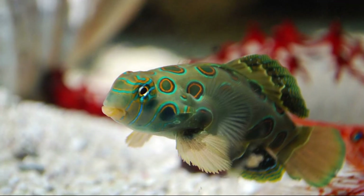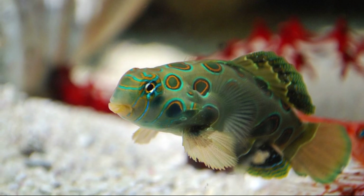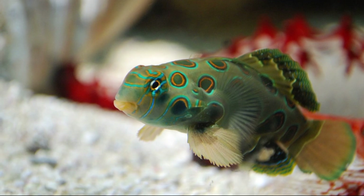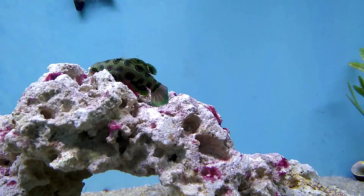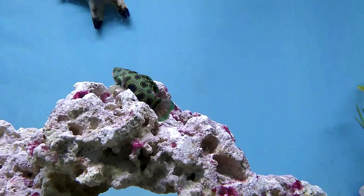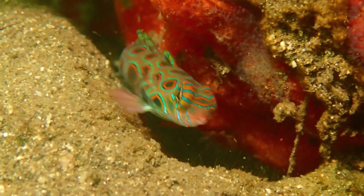Their body is lime green with large dots. Each dot has a turquoise center surrounded by concentric rings of orange, black, and teal. Dark markings are present on the dorsal fin and at the base of their tail fin. They lack scales, and there is a sharp spine on each gill cover.